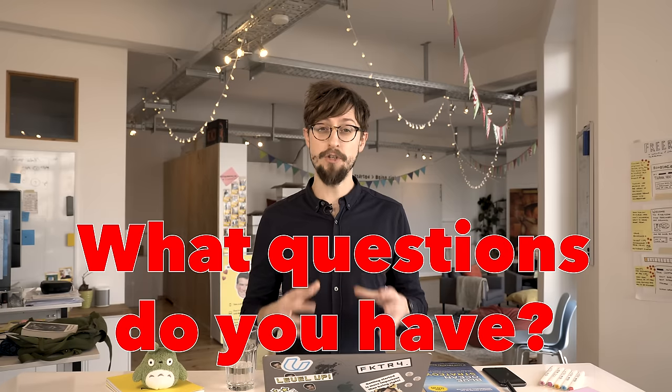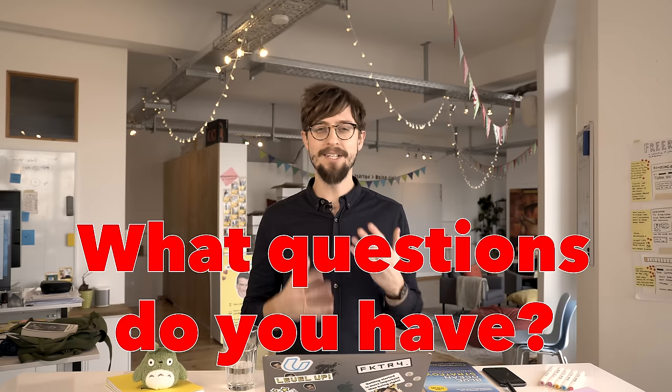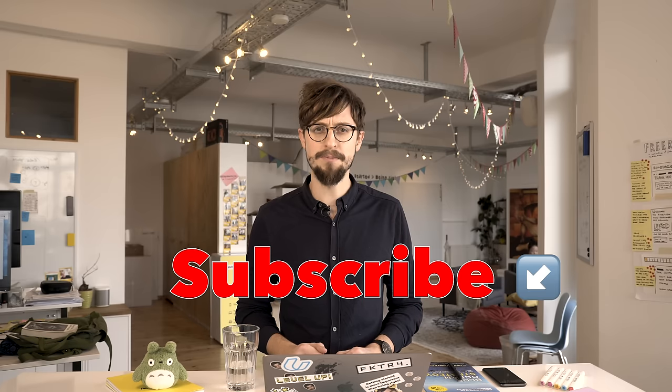Let us know what you want to know about product strategy — this is our first video, just a quickie. If you have any questions, what should we answer? Do you want to see what a product strategy workshop looks like? What do you find interesting about product strategy? Let us know what you think, give it a like and a comment, and of course give it a little subscribe. Thanks so much, bye bye!